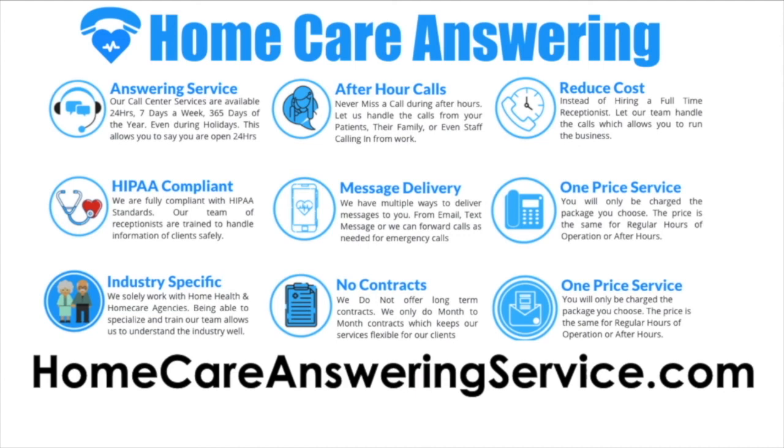The next sponsor is homecareansweringservice.com — an answering service for your agency. If you want someone to handle all your calls on weekends or off hours when your business office is closed, or even during the day, they can do that. Homecareansweringservice.com is your solution for answering calls in a timely manner.